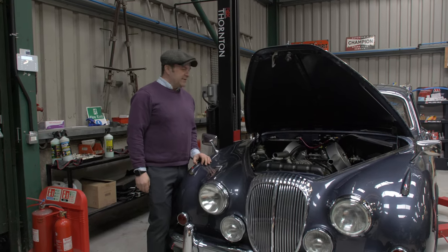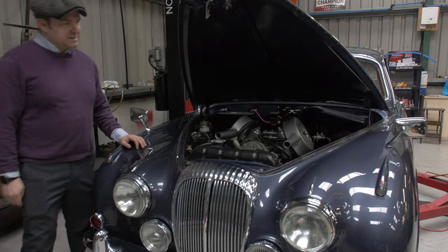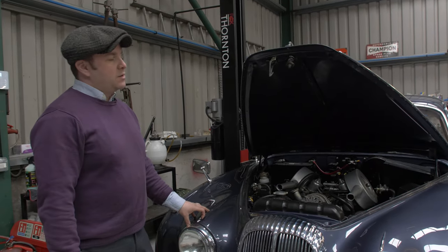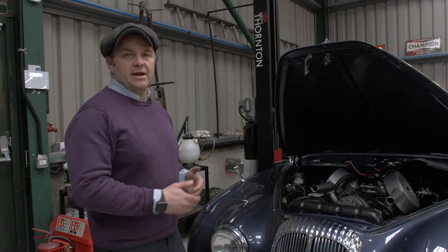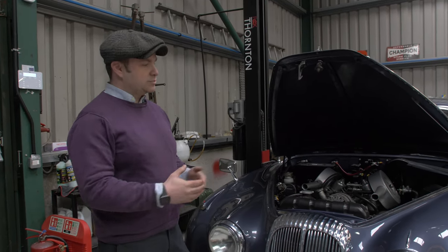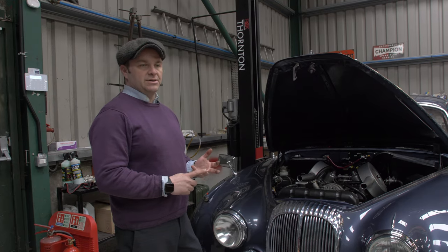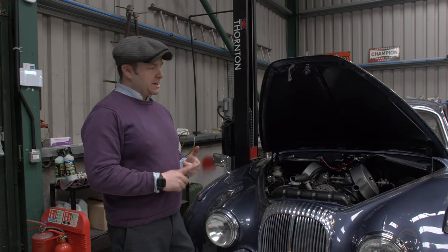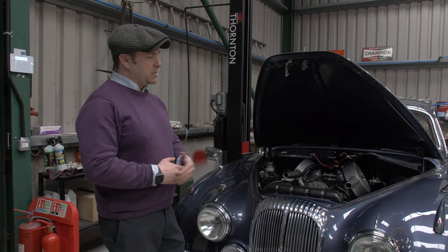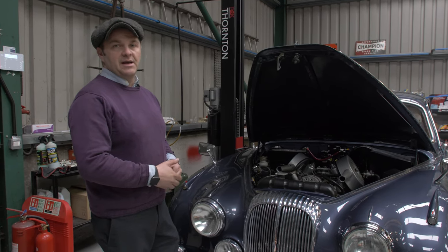Under the bonnet, as expected, we find the Hemi 2.5 litre V8 engine together with all the engine sub-assemblies. The first thing we look for is the chassis plate. This is important because we are trying to double-check the research we did before we came to inspect the car against the records that Daimler or Jaguar held at the time these cars were produced. When the car left the factory it was assigned a certain chassis number, body number, engine number, and gearbox number. For the Mark 2 shaped Jaguar or the Daimler 2.5 litre V8, the chassis plate is located on the right-hand side of the engine bay and contains all of that information.